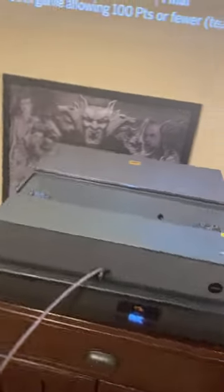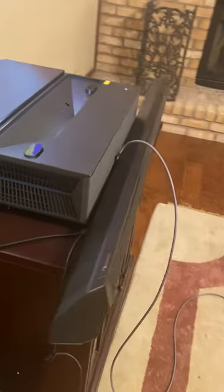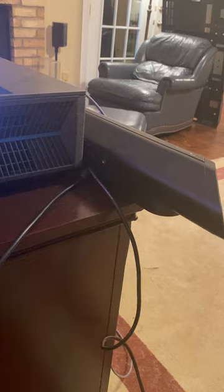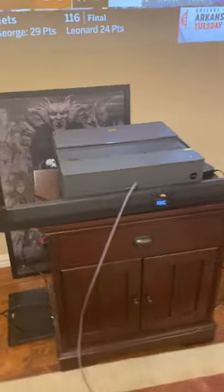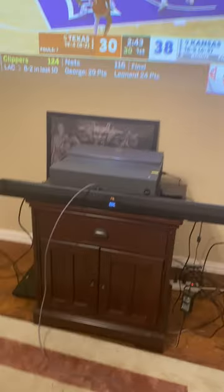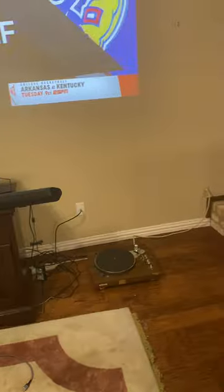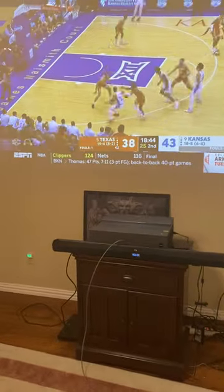Just so you can tell I'm not fooling — there's the connection. You can see it back there going into the Nakamichi. As you could already tell when I started the video, the sound is working fine. I'm watching ESPN, and I've never had any issues with this particular channel for some reason.